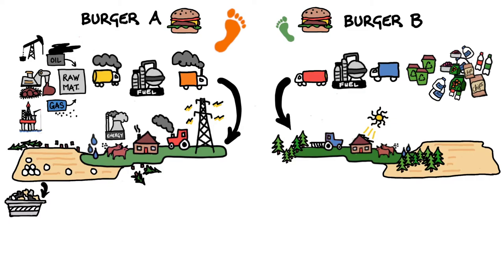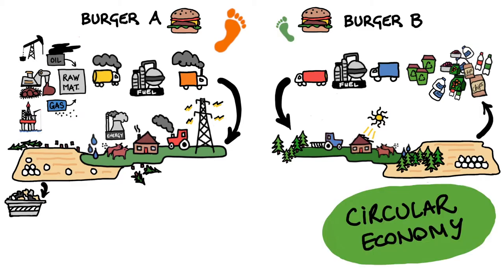Farmer A wraps all the hay bales in plastic, which is then thrown away. Farmer B participates in the circular economy by sending the plastic back for fuel production.